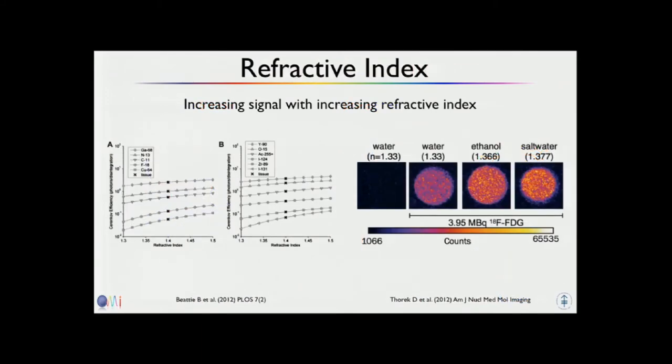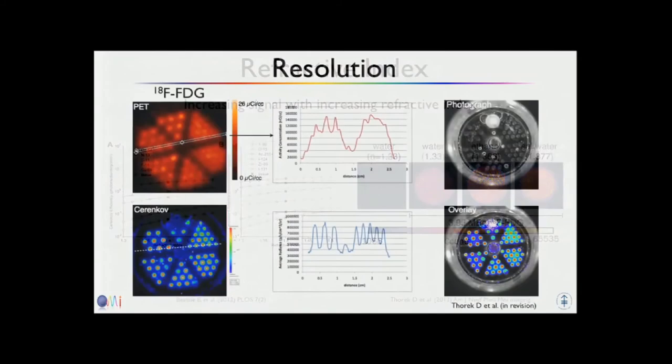The Cherenkov also depends, according to the Frank-Tamm equation, on the refractive index. With increasing refractive index, you get more light. This can be calculated for different tracers — the higher the refractive index, the more light comes out of your medium.